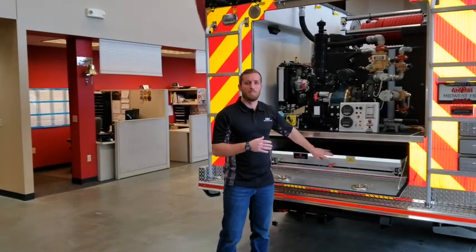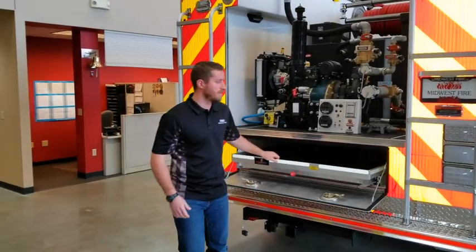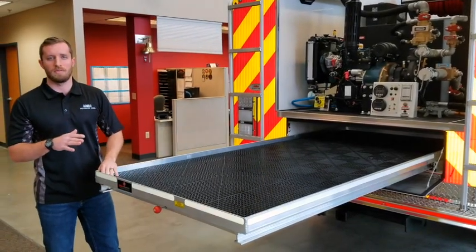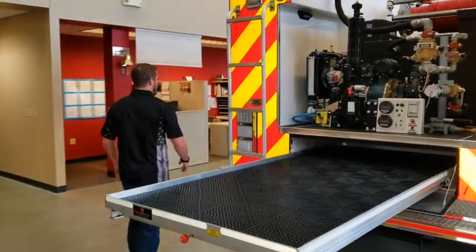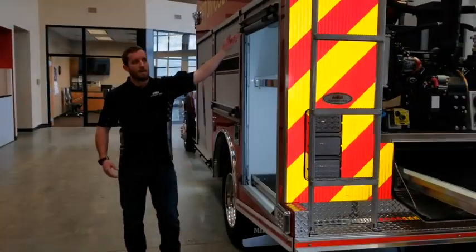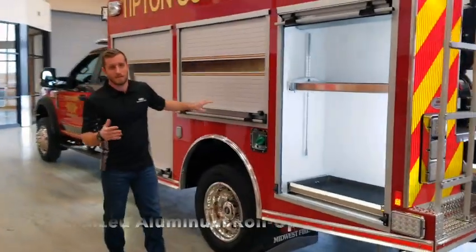Underneath we have a long tool compartment for rigs, brooms, shovels — anything with a 70% slide-out SlideMaster tray. Around here again we have some custom shelving for their tools.